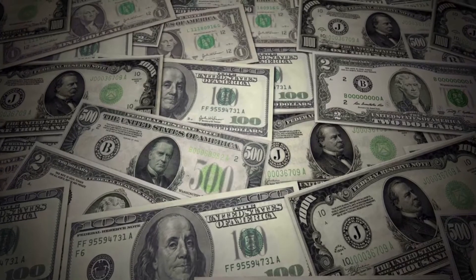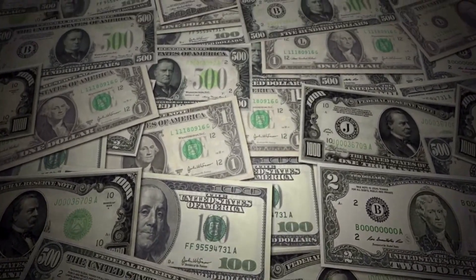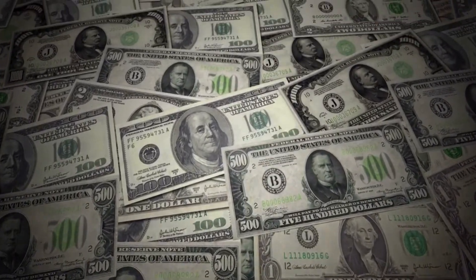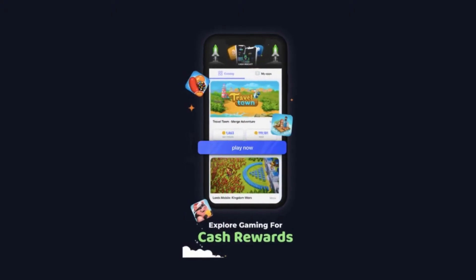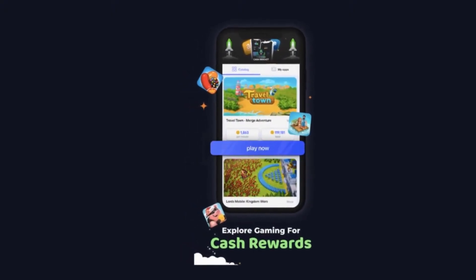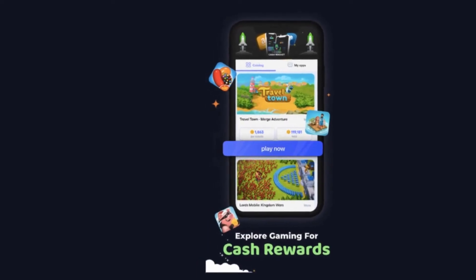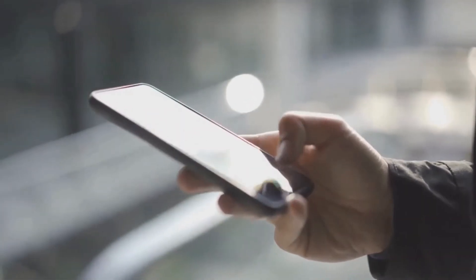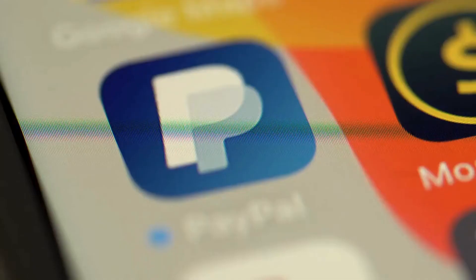The best part — you don't need to rack up a ton of coins before you can turn them into real money. Despite being a relatively new app with about 10,000 downloads so far, CashRocket has managed to gain a pretty good rating of 4.4 stars. What makes CashRocket even more appealing is its low cash-out threshold: you only need $1 worth of coins to cash out and see real money in your PayPal account.